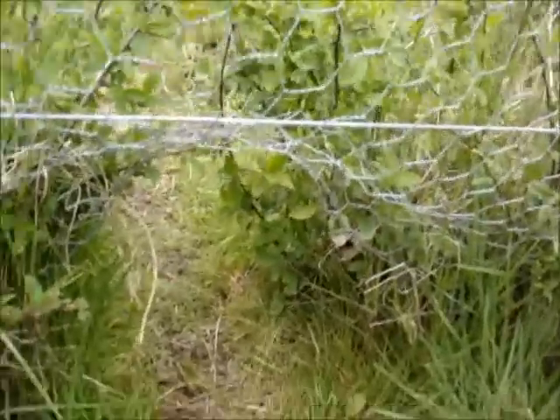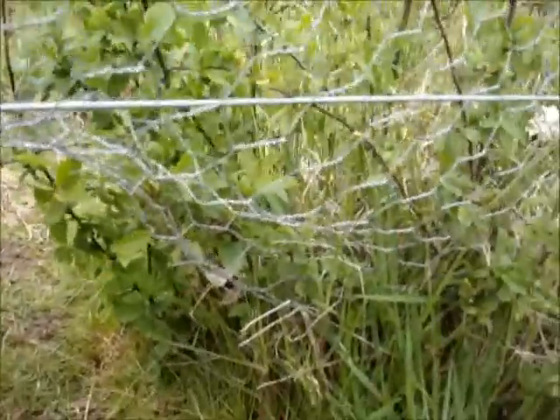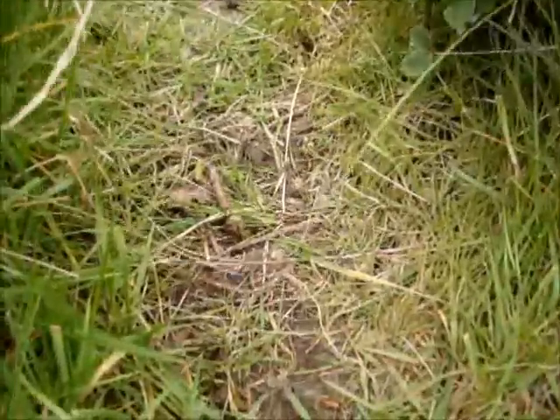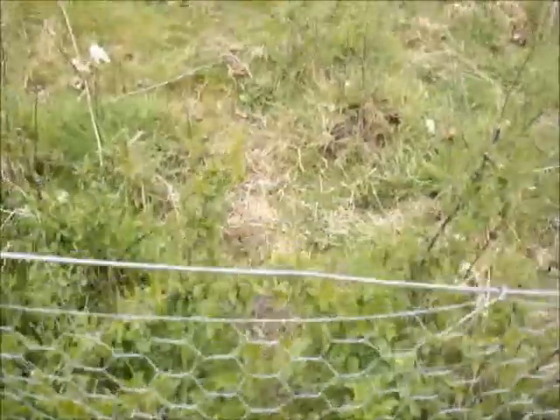So something has been using this little track under the fence, and I'll investigate for hair. It doesn't look like there's any that I can see, although there are some rabbit droppings here, so we might have found our culprit. But it could also potentially be used by foxes.